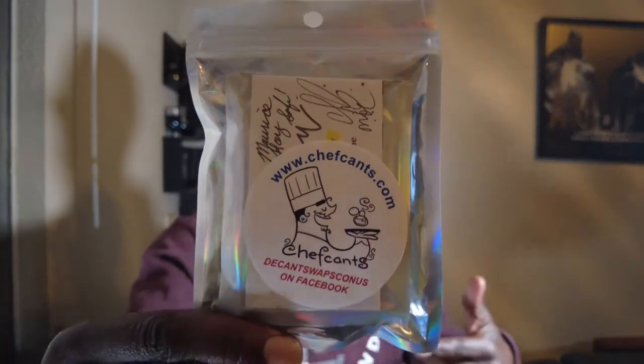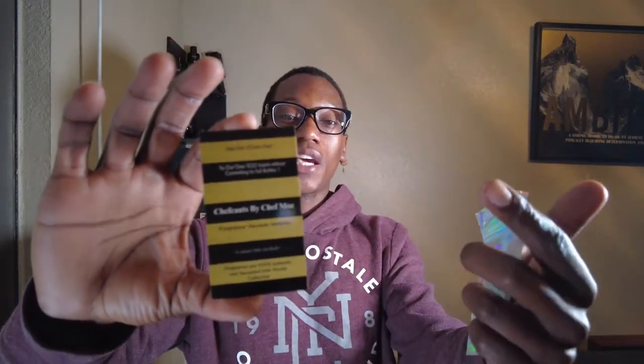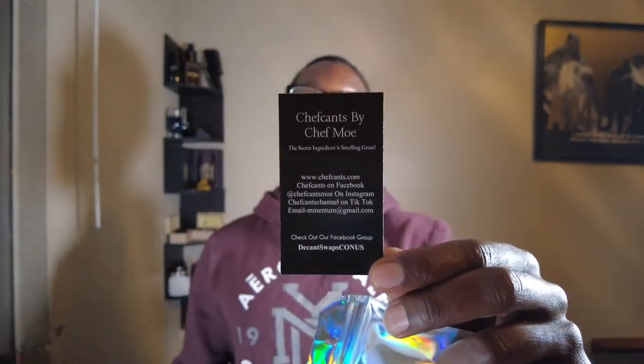Let's go ahead and open this up. Before I even open it, I want to show y'all the presentation. In every package he sends, he includes a thank you card — 'Thank you for your order from Chef Mo at Chef Kent.' He also sends a card with a little bit about the business, what you're getting, the decant sizes, contact information, and on the back you have all the social media links and his email.